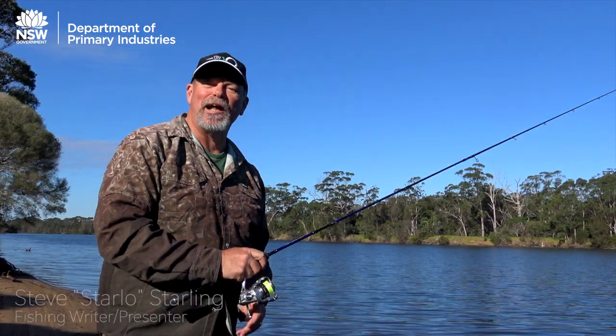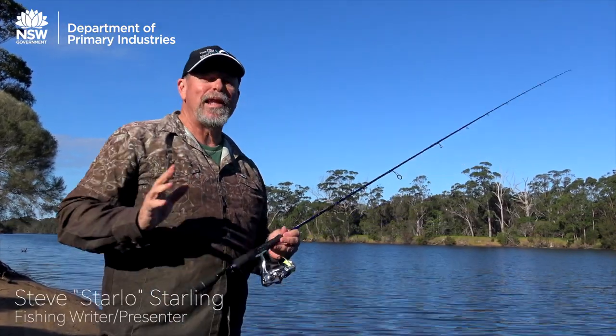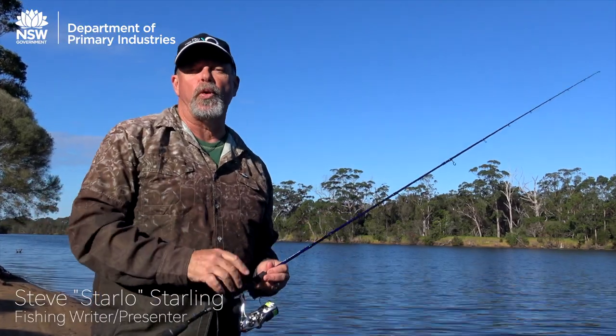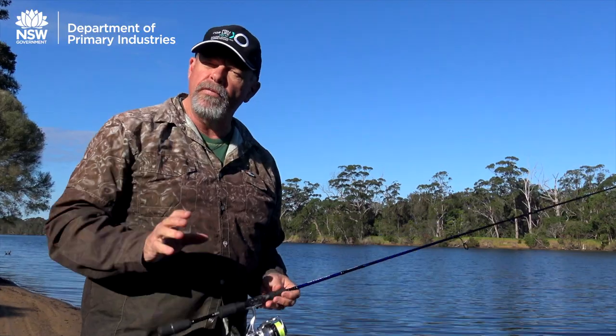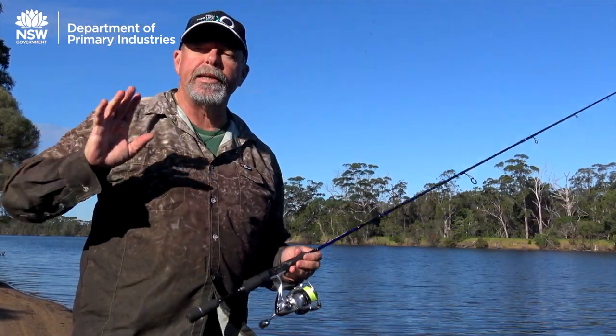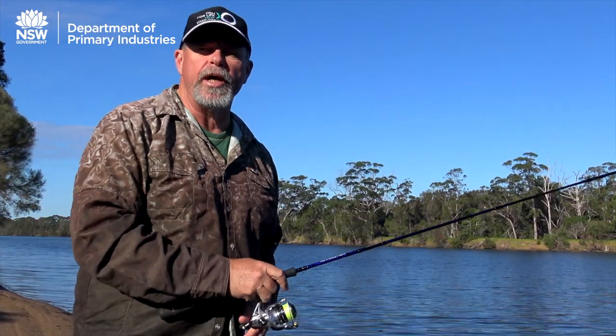G'day, Starlo here. Most of us who love our fishing really enjoy bringing home a feed of fresh seafood, but a lot of us also choose to let go a great deal of what we catch.